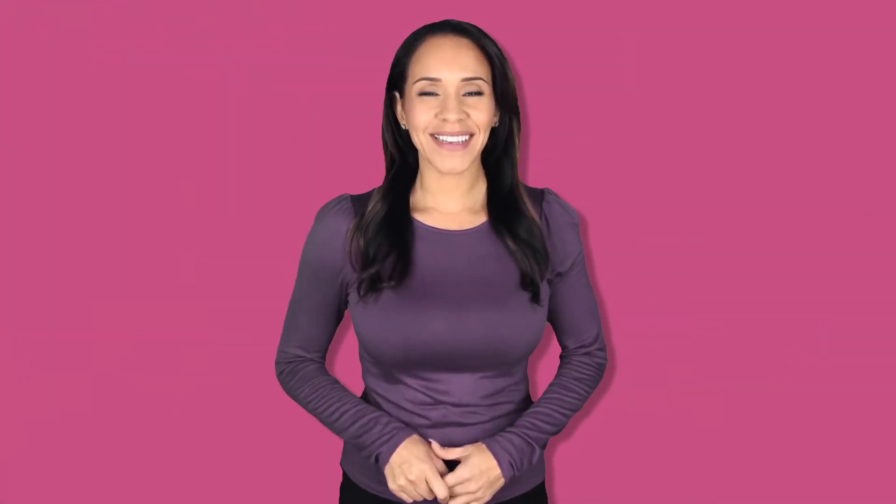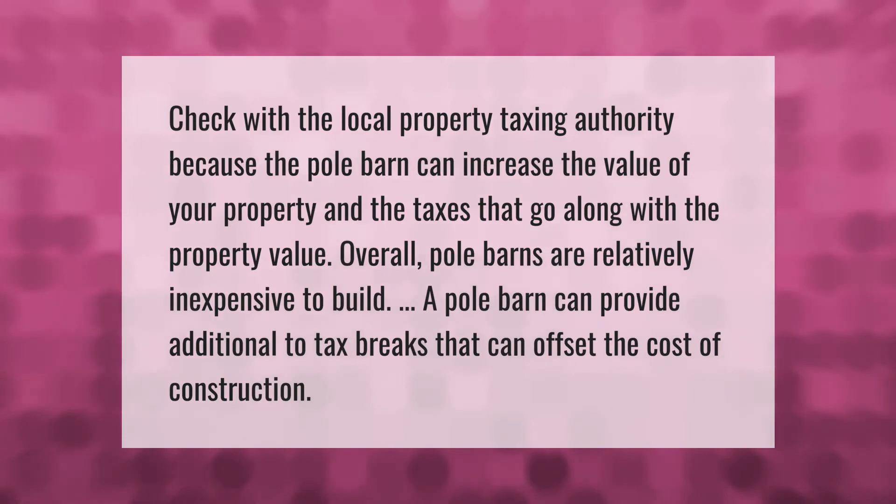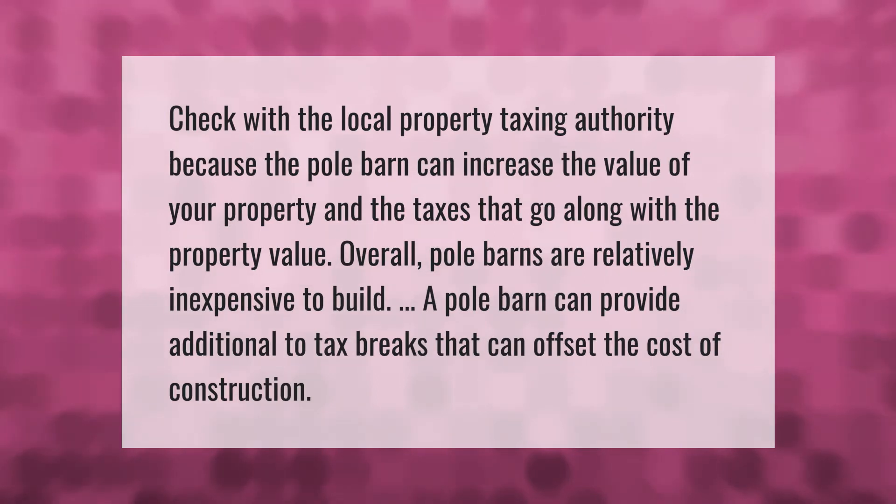Check with the local property taxing authority because the pole barn can increase the value of your property and the taxes that go along with the property value. Overall, pole barns are relatively inexpensive to build, and a pole barn can provide additional tax breaks that can offset the cost of construction.